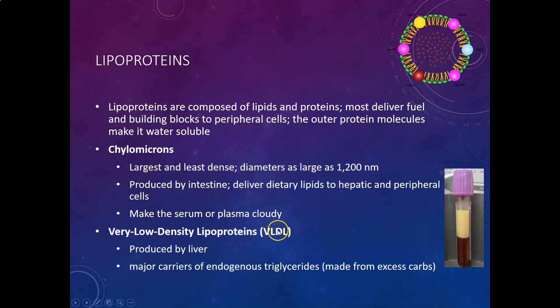The next one in size and density is the very low density lipoprotein, or VLDL. These are produced by the liver and are the major carriers of endogenous triglycerides — triglycerides produced inside the body by the liver, made mostly from excess carbohydrates.